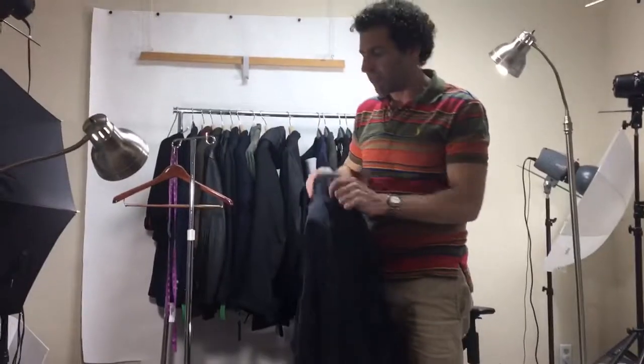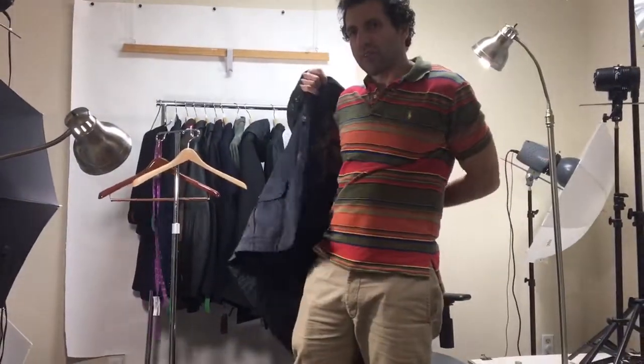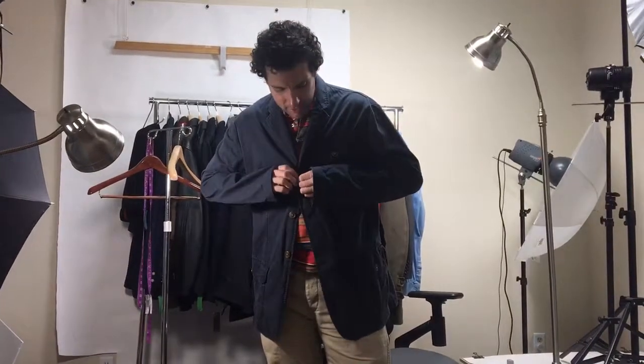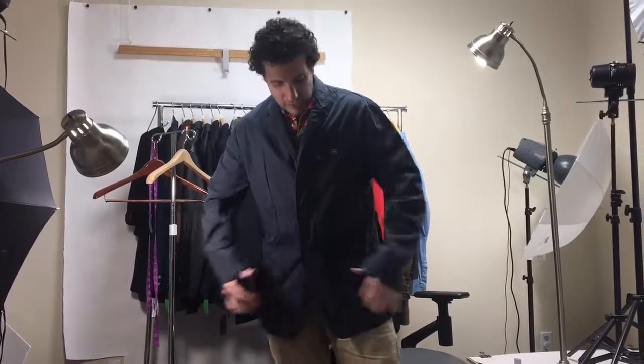It's marked a size large. I normally wear a medium — I'm 5 foot 10 and I weigh 170 pounds. I'm just going to try this on so you get an idea of how it's going to fit. I'm expecting it to be a little bit loose, and it is. So I would take this jacket in a medium, but here's how it looks.